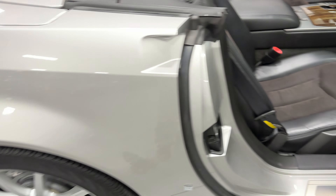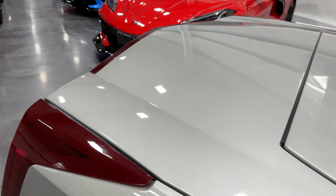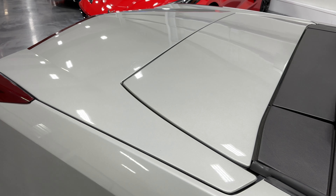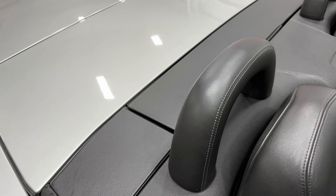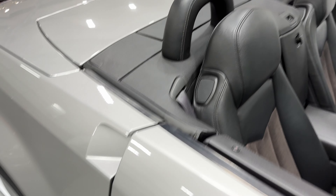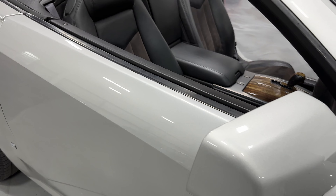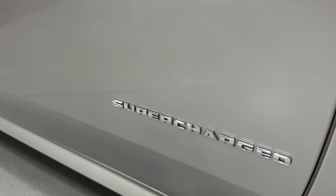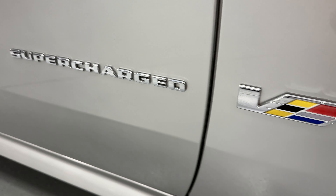Let's close this door and show you the profile. The trunk lid looks really cool — kind of sharp and smooth at the same time. The paint is just wonderful on this car, nice and shiny. I love this color. And here on the door it says 'Supercharged' and shows the V model badge — very cool.